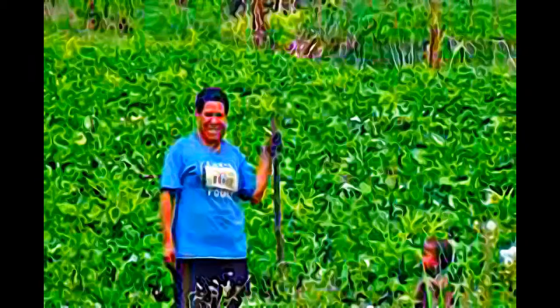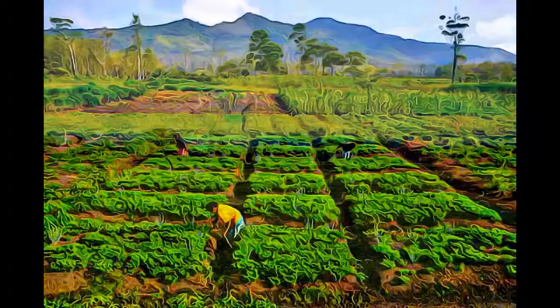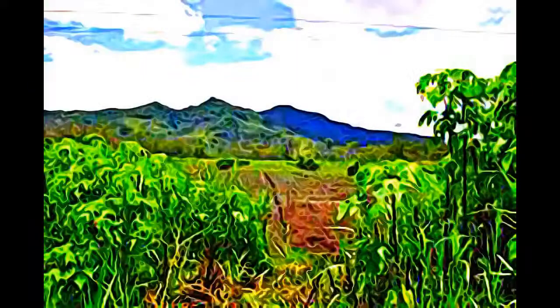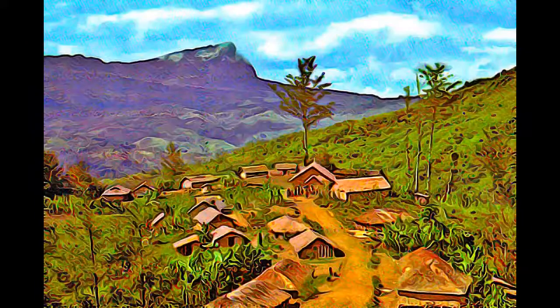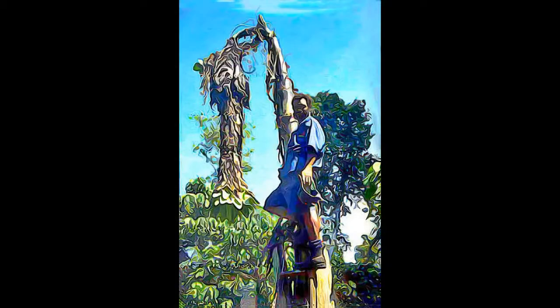It is an excellent example of transformation of agricultural practices over time, from cultivation mounds to draining the wetlands through the digging of ditches with wooden tools. Kuk is one of the few places in the world where archaeological evidence suggests independent agricultural development and changes in agricultural practice over such a long period of time.